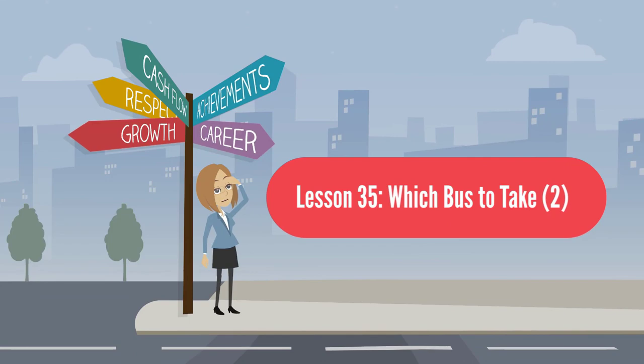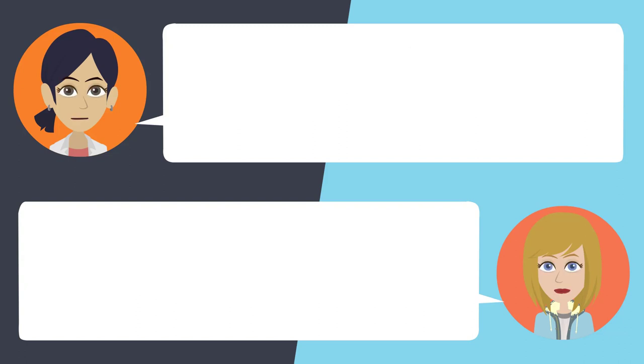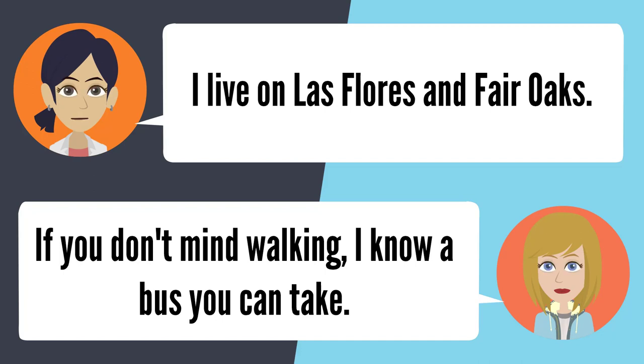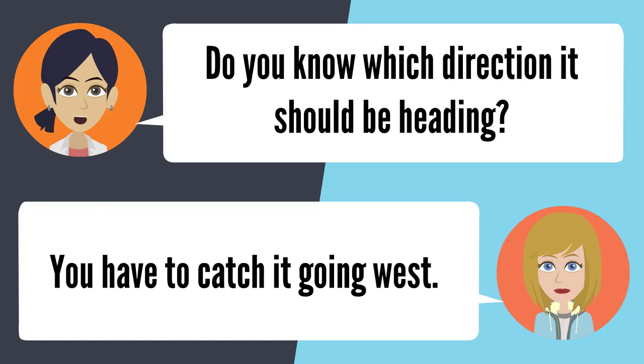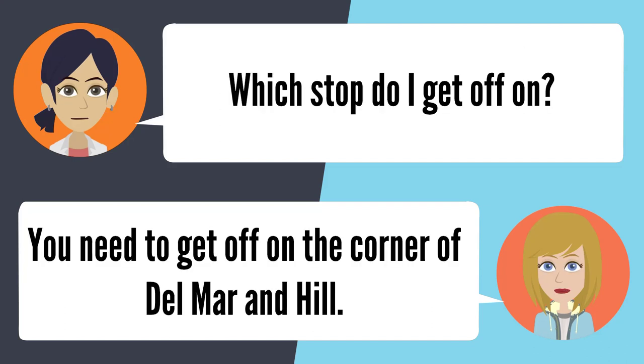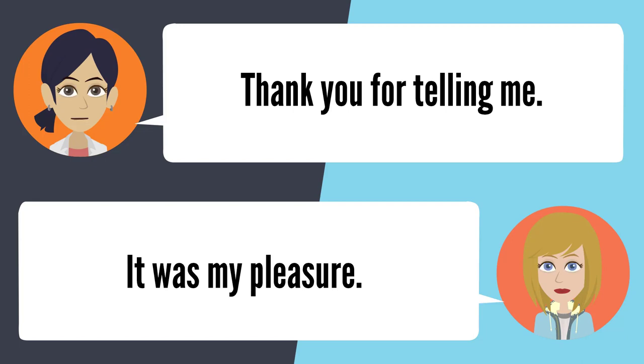Lesson 35: Which bus to take 2. — Do you know which bus I can take to PCC? Tell me where you need to get on. I live on Las Flores and Fair Oaks. If you don't mind walking, I know a bus you can take. I'm okay with walking. Walk all the way down Fair Oaks and catch the 267 on Altadena Drive. Do you know which direction it should be heading? You'll have to catch it going west. Which stop do I get off on? You need to get off on the corner of Del Mar and Hill. Thank you for telling me. It was my pleasure.